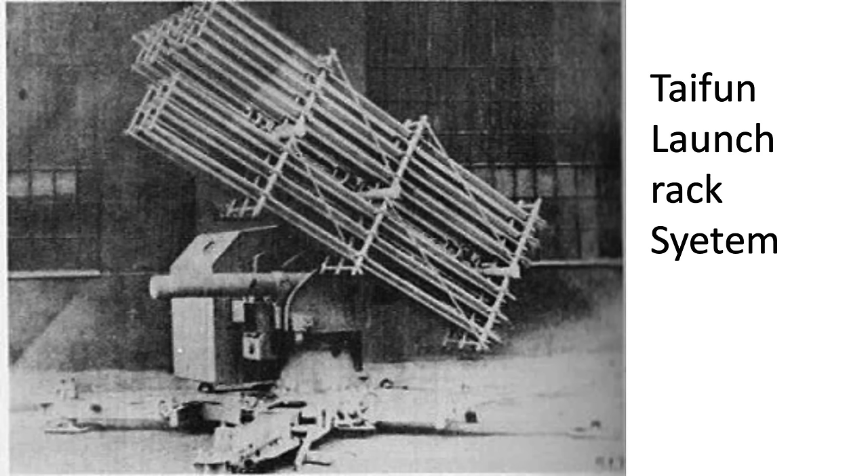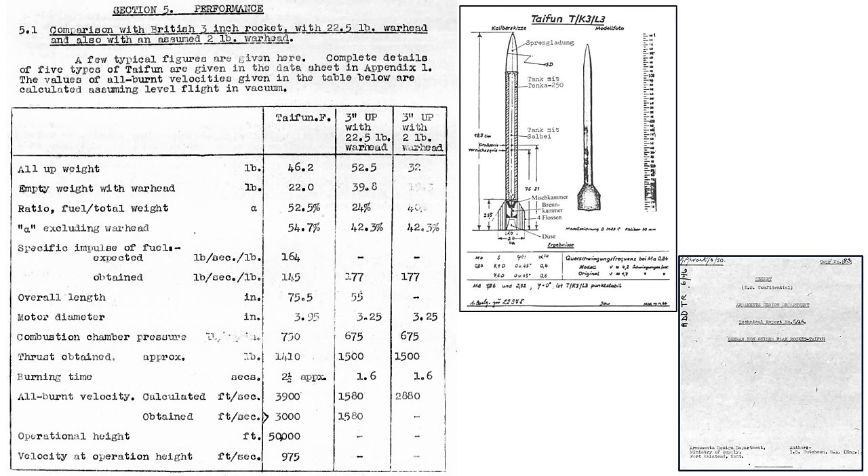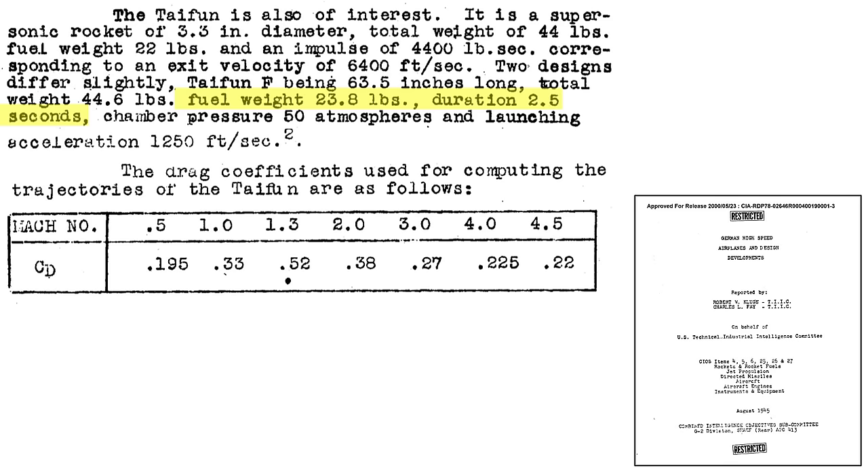This image shows a Typhoon launch rack fitted to an 88-millimeter caliber flak gun base. The rack holds 30 Typhoon rockets. Characteristics and performance of the rocket are listed on this table. Overall length is 75.5 inches with a motor diameter of 3.95 inches. The rocket's thrust equated to 1,410 pounds. The propulsive fuel burn time is 2.5 seconds. The liquid fuel weight equated to 23.8 pounds. Launching acceleration is 1,250 feet per second squared, or 39 Gs.